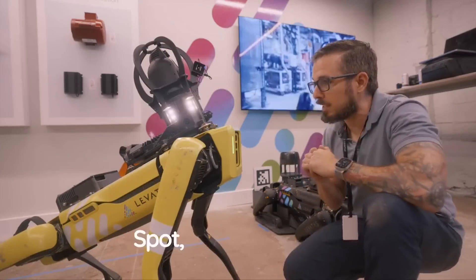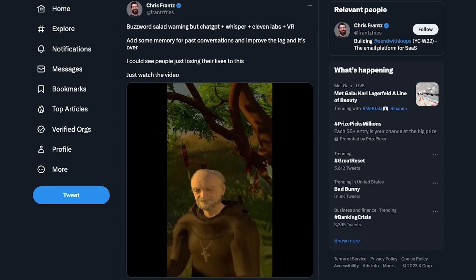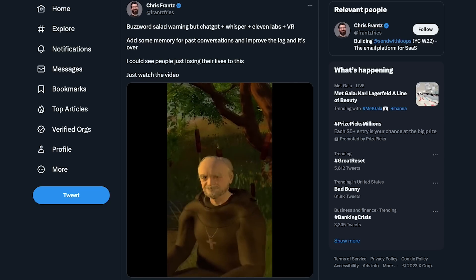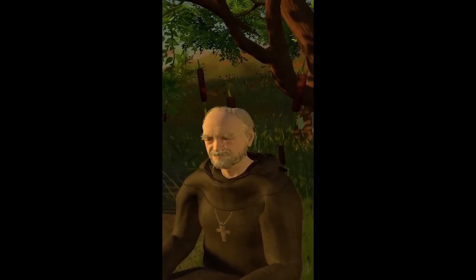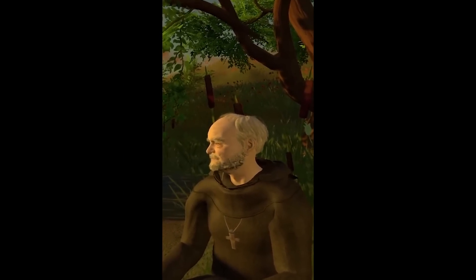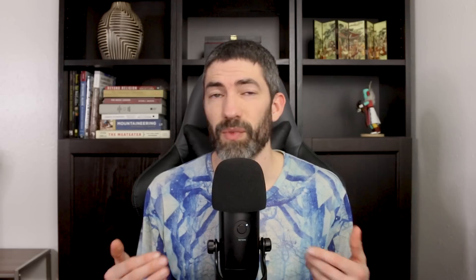Boston Dynamics is programming ChatGPT into one of its robots — this is going to get really cool and also really weird. Here's an example of ChatGPT being used for NPCs in a game, where instead of just a bunch of pre-programmed responses, the NPC can respond dynamically. I'm sure that will be the norm fairly soon.